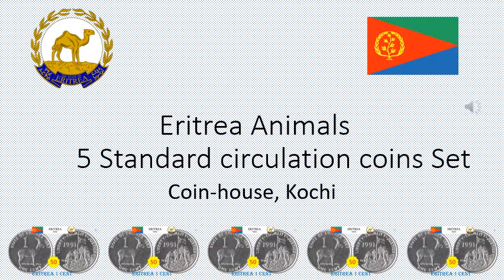Eritrea 5 Standard Circulation Coins Set. African animals are depicted on these coins. Coin House, Kochi.